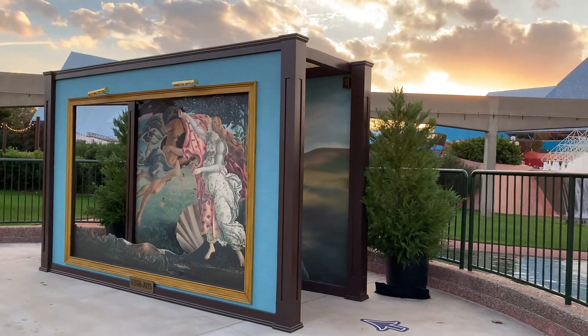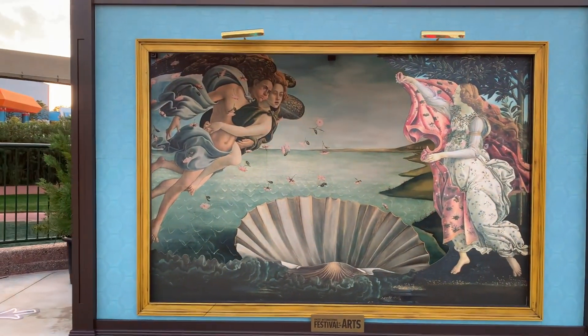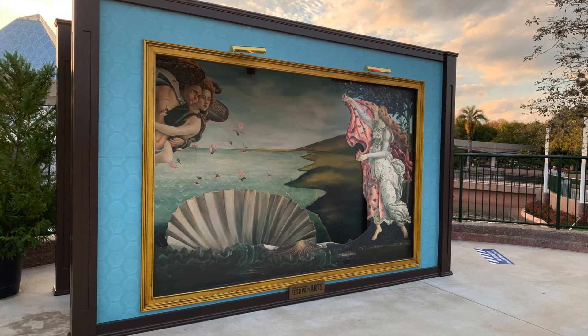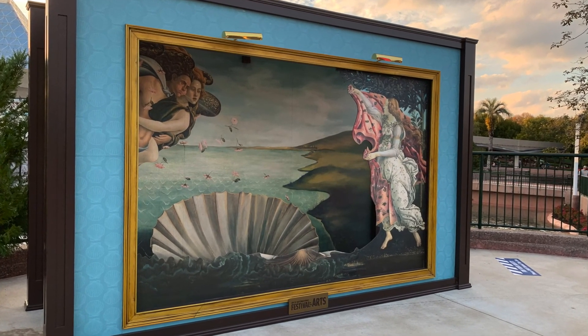I really love the sunsets in Florida — it's beautiful! Throughout the art festival, we can also find these artful photo ops! We can step into some of the most admired artwork in these unique installations! So cool!